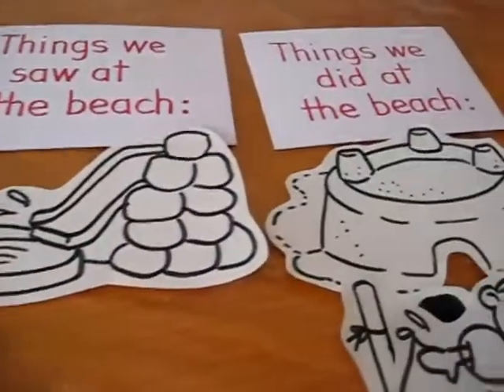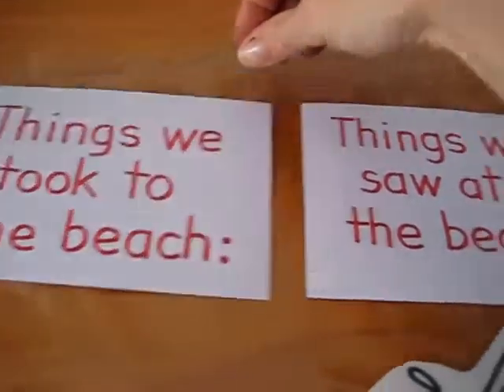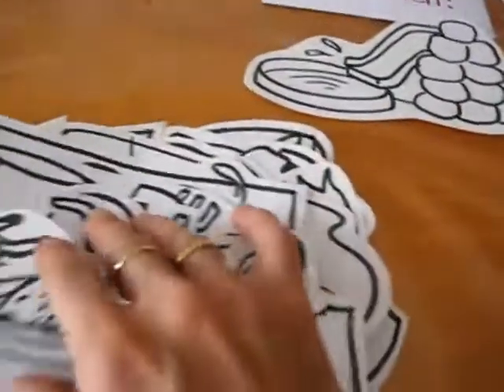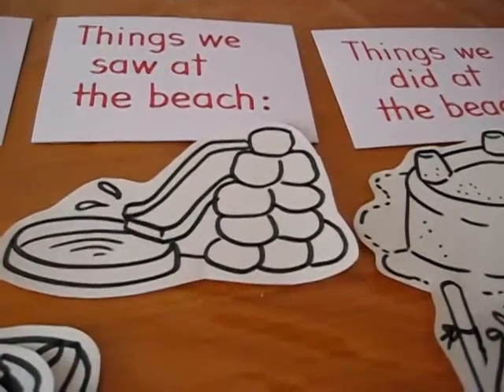Here's a little game that we did after our trip to the beach. I wrote on little cards things we took to the beach, things we saw at the beach, things we did at the beach. And then I drew some very simple little pictures. I put them in a pile and he gets to sort them and pick them and tell us what they are.